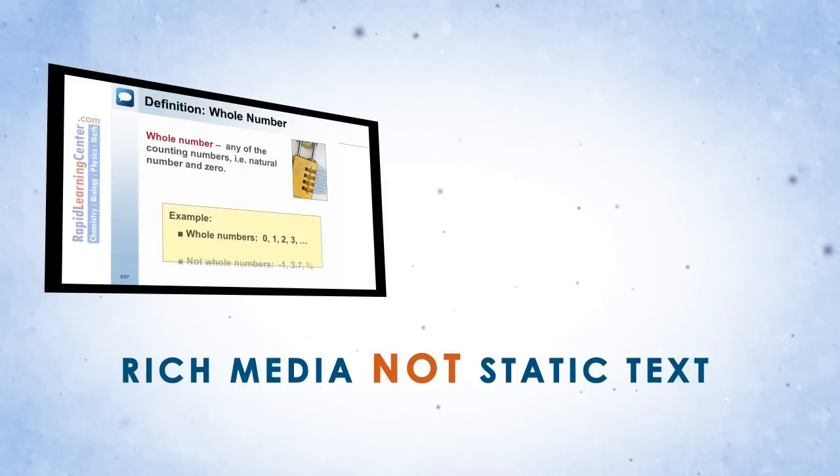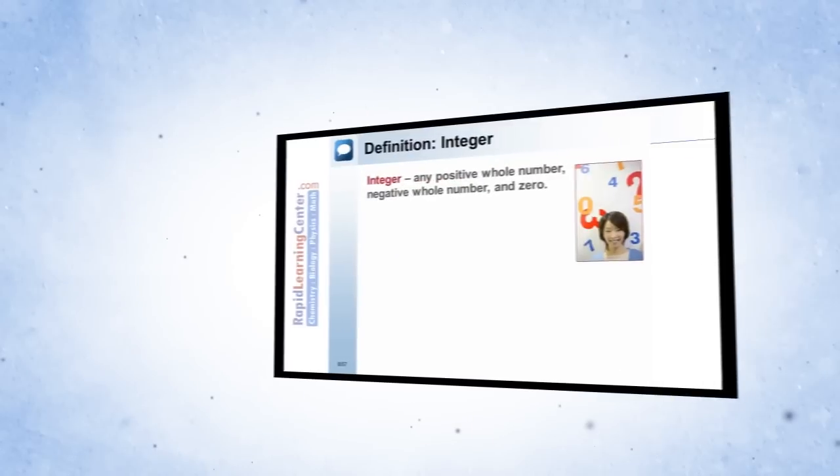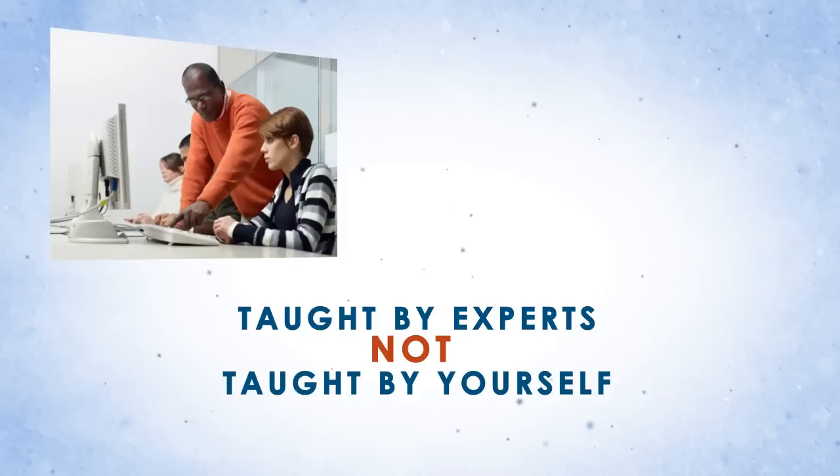First, use rich media instead of static text. Use video and avoid textbooks. Secondly, let the experts teach you the right way. Don't try to learn a tough subject yourself.